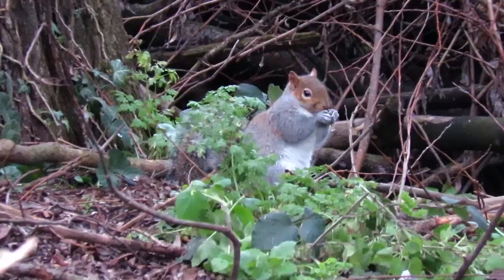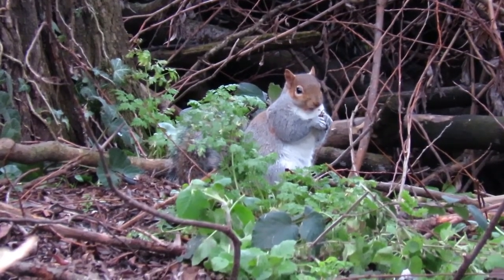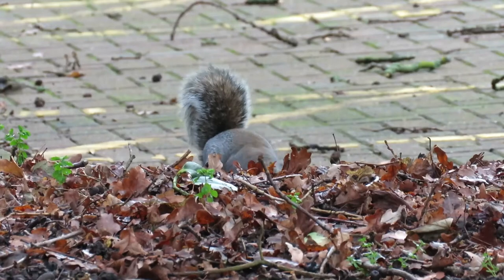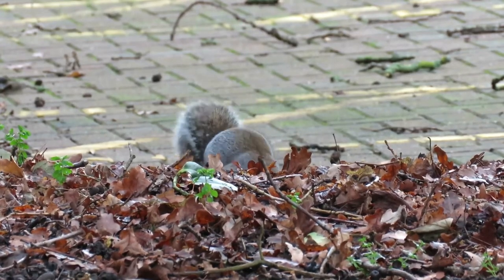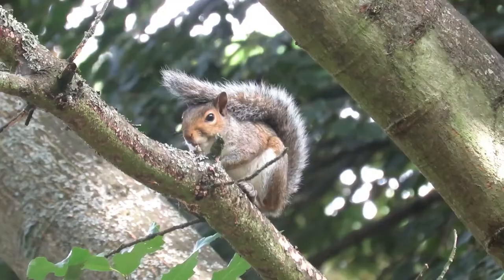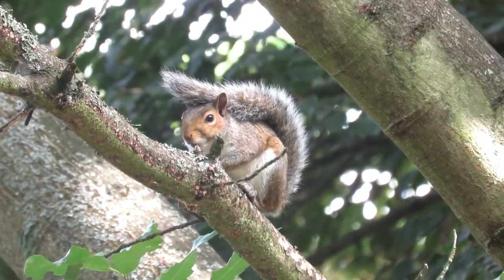There the grey squirrels were completely eradicated and the population of reds went from less than 40 to more than 700. A second and perhaps more widespread reason for culls is the damage that they can do to forestry plantations. It is estimated that grey squirrels have caused more than 50 million pounds worth of damage to these plantations every year by stripping bark and killing saplings.